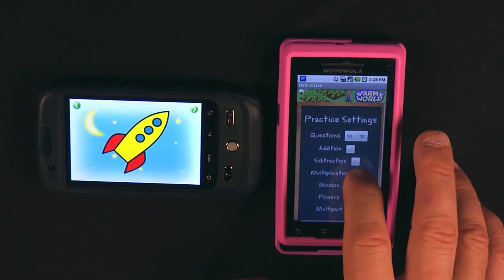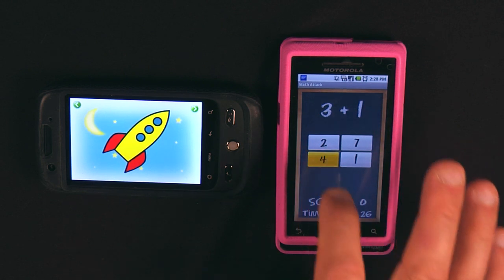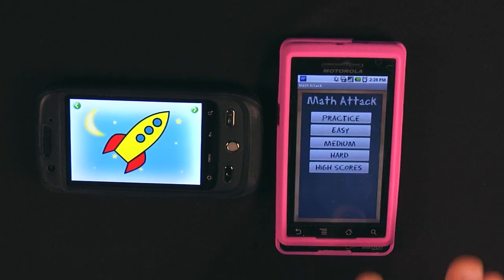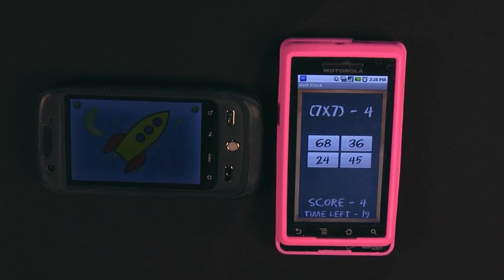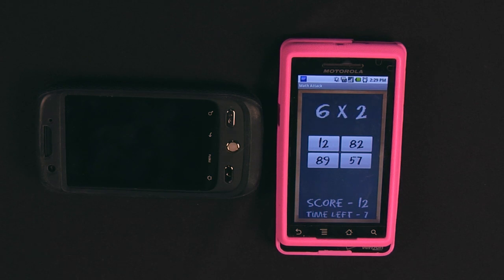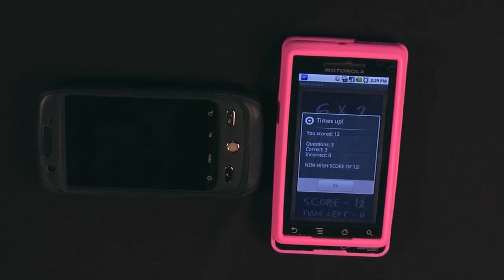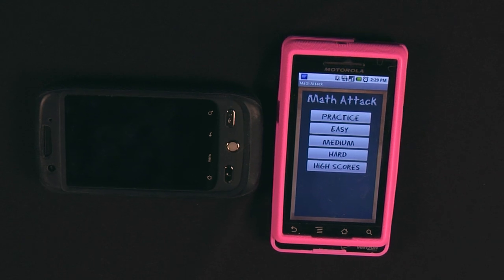I'll do multiplication — I want 10 questions on Easy. Now I'm going to try the hard one. There's some algebra in there. It does tell you at the bottom right whether you're right. Time left shown too. Always do things in parentheses first — 49 minus 4 is 45. It goes pretty quickly, so for kids needing help with mental math it's a great tool, going from basic levels up to upper levels.